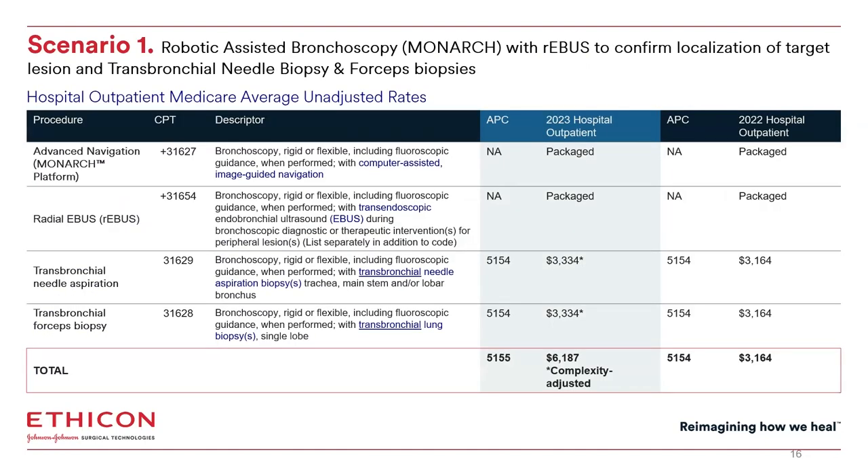Let me walk through some scenarios. Scenario one is a Monarch biopsy procedure where Monarch is used to navigate to the target lesion. Once there, a radial EBIS is advanced through the working channel of the Monarch to confirm the location of the target lesion relative to the scope. Then the radial EBIS is removed and a needle biopsy and a forcep biopsy are performed. 31627 indicates Monarch was used, 31654 indicates radial EBIS was used, 31629 is the needle aspiration, and 31628 is the transbronchial biopsy.